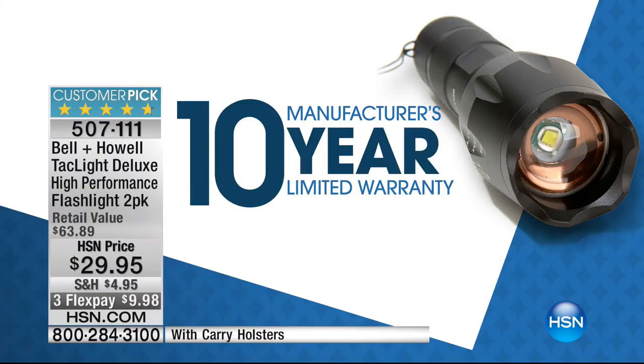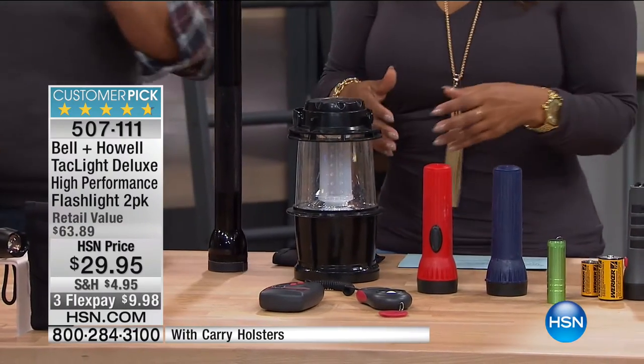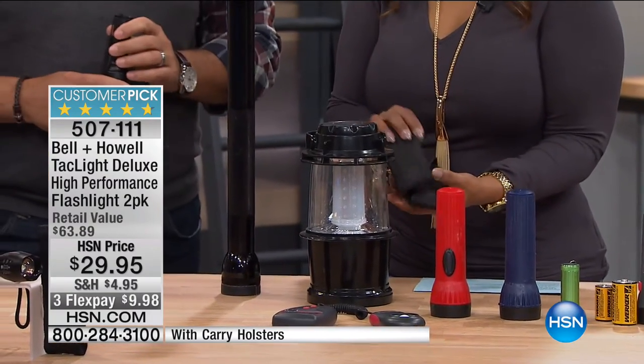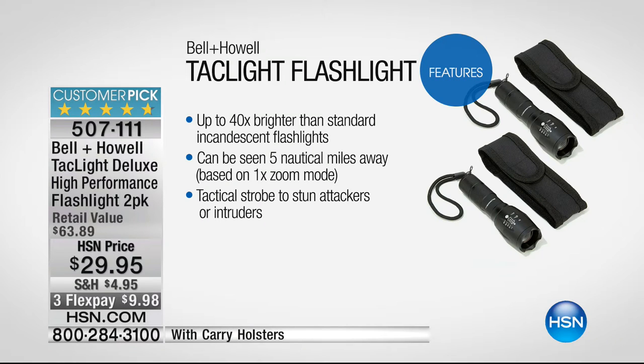Here's what it's not — none of these little cheap plastic guys. This is something that you're going to use. You get two of these with carrying cases — small, compact, but with features we've never ever seen on any flashlight. Which is why it is a customer pick. If you have access to a computer, go online and read the reviews — it's called the Tac Light by Bell & Howell. Ours is twice as bright as the ones you're seeing on the infomercial, so don't buy it there. Buy it from us — we give you a 30-day money-back guarantee.